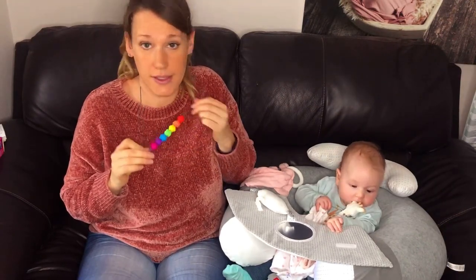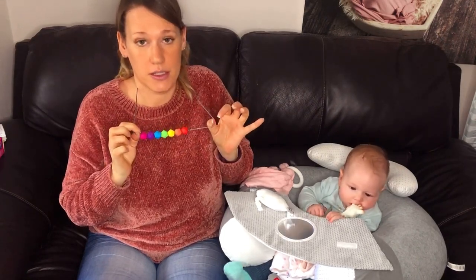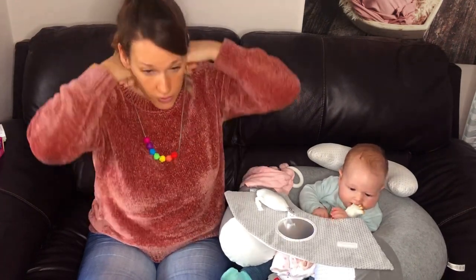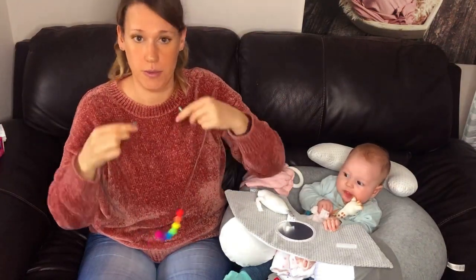The beads are high quality food grade silicone and the necklace itself is made of satin cord with a breakaway clasp at the back so that your baby doesn't strangle you.